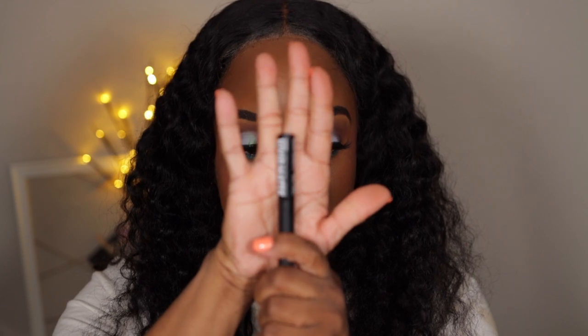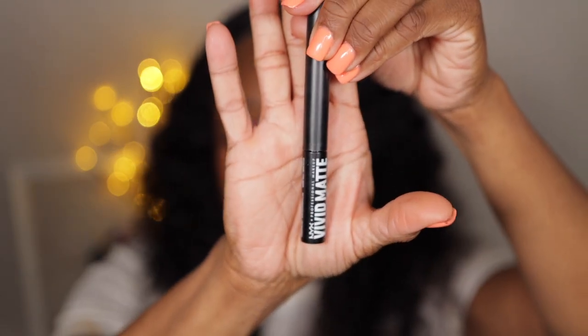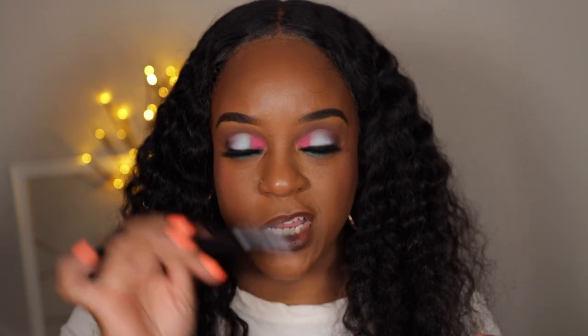This one isn't even from Ulta — I went in and they didn't have it, so I had to order it from Amazon. It's the NYX Vivid Matte Eyeliner in black. It ended up being like $8 and some change on Amazon. I ran out completely — I was digging in it and there was nothing left. When I went to Ulta all they had were brown and gray shades, so I ordered it from Amazon and it came within a day.